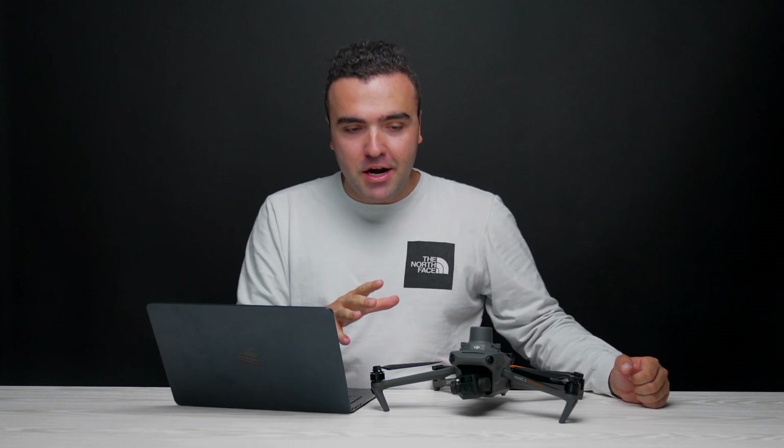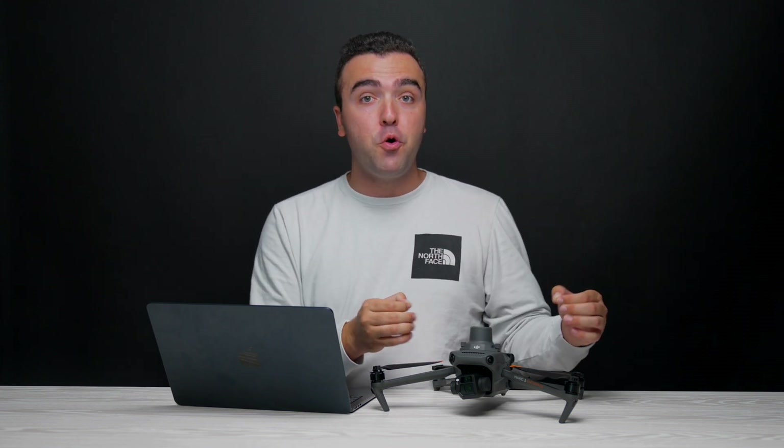What's going on guys, Billy here. The Mavic 3 Enterprise was released almost 10 months ago, back in September of 2022. This combined the Mavic 3 airframe with some awesome new features and upgrades that made it a more well-suited drone for someone doing commercial work.